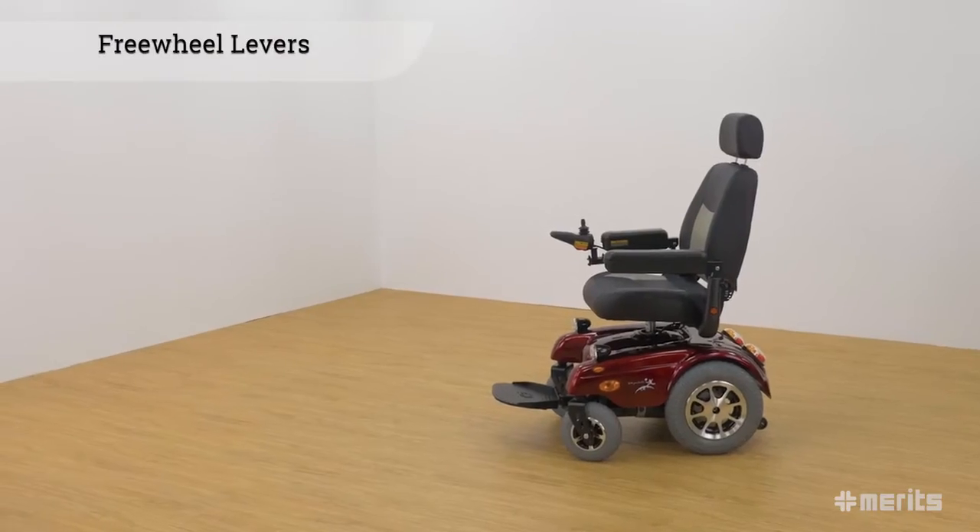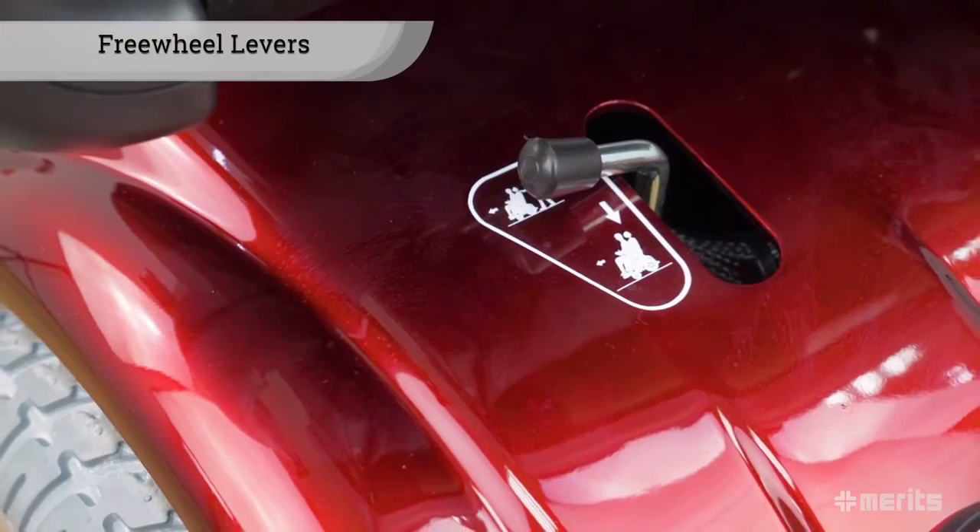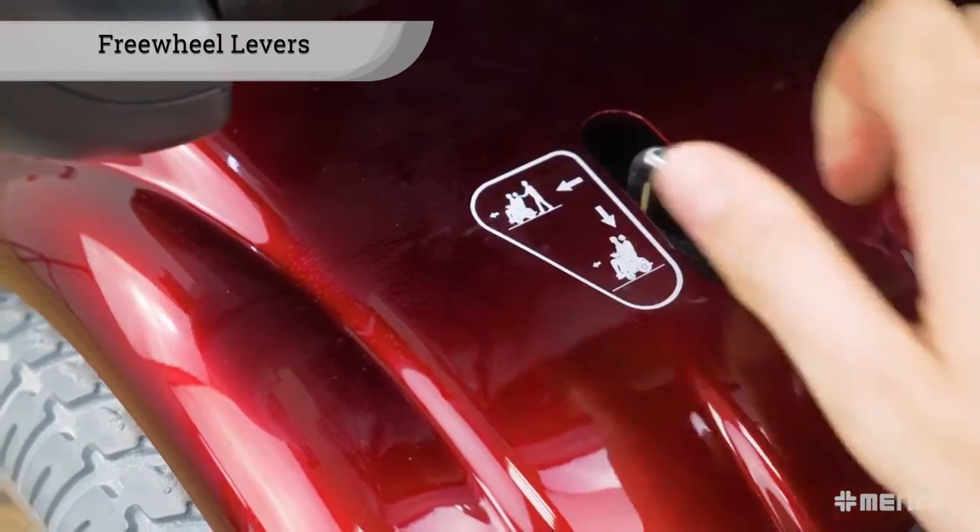To disengage the motors and allow the power chair to be pushed similarly to a standard wheelchair, simply twist the freewheel levers located under the seat.